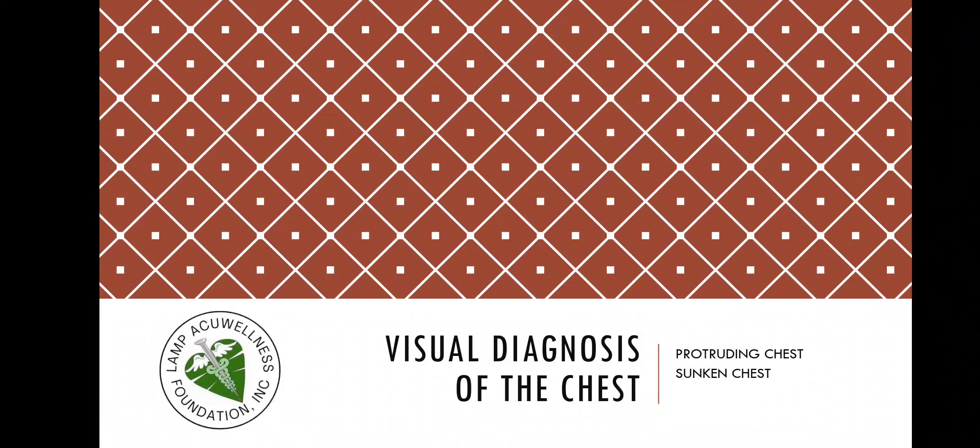Now let us go to visual diagnosis of the chest. The topic is protruding chest and sunken chest.